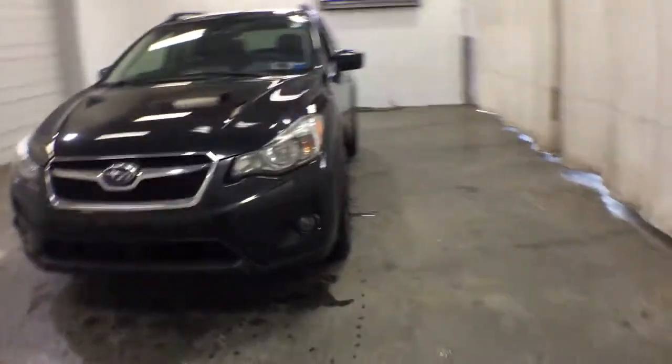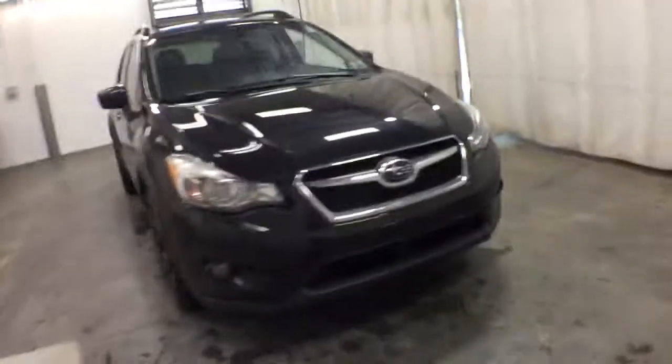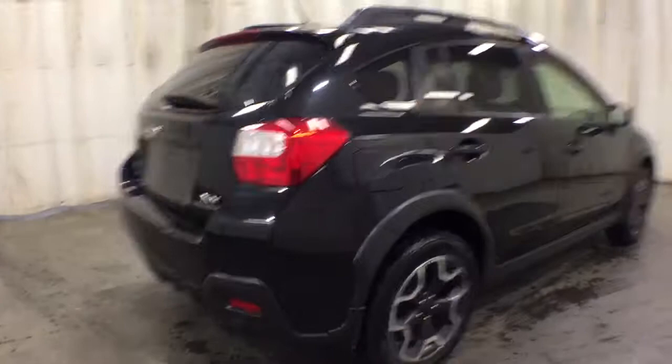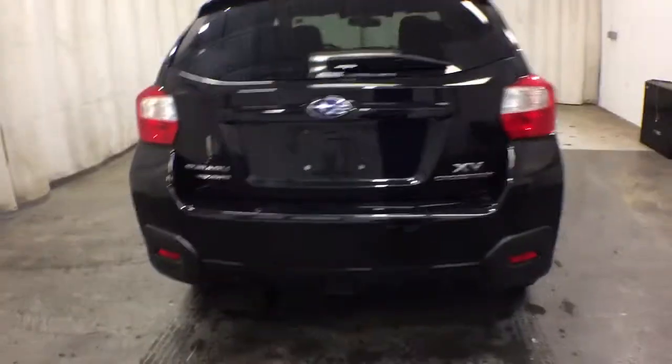Get into the 2015 Subaru XV Crosstrek. With less than 5,000 miles on the odometer, this vehicle provides excellent value. Come along for a tour of this safe and connected Subaru Crosstrek. This all-wheel drive compact crossover gives you the advantages of an SUV but drives like a comfortable sedan.